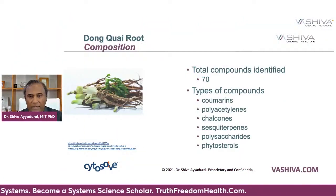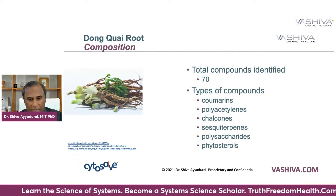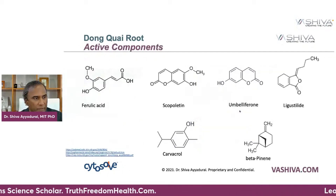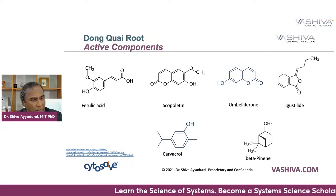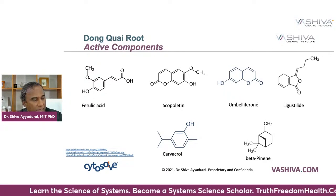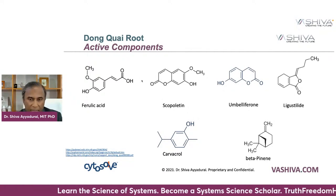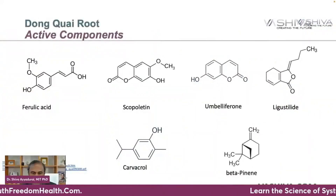Dong Quai is composed of 70 different compounds: coumarins, polyacetylenes, chalcones, sesquiterpenes, polysaccharides, and phytosterols. These 70 compounds can be classified into a whole range of molecules. Here are some of those: ferulic acid, psoralene, umbelliferone, ligustilide, carvacrol, and beta-pinene. These are the six that have been well studied in the literature. There could be many others, but they're not as well studied, and when we do our research here we can only base it on what's out there. CytoSol is the technology we use for understanding this.